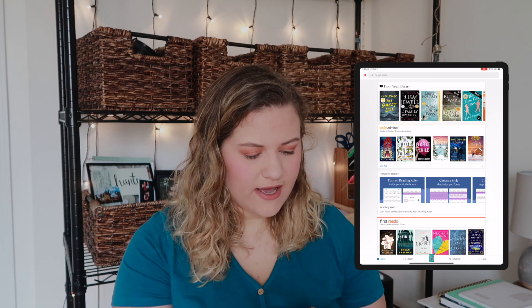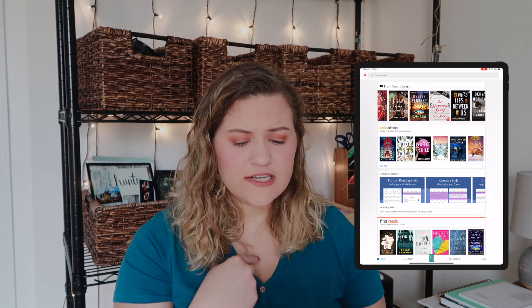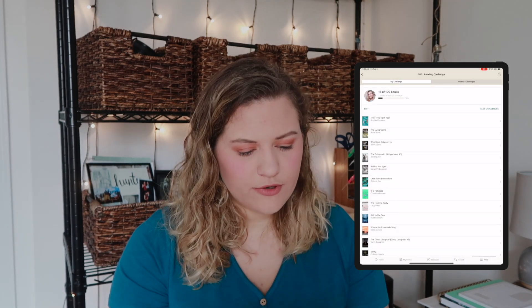Libby is great because I can read books without buying them — I just have to wait sometimes for popular titles. I also have Kindle, where the books I borrow through the library download to. Once I return them I lose access, but titles like 'The Lying Game,' 'This Time Next Year,' 'Little Fires Everywhere,' and 'The Hunting Party' have all been through there. Goodreads is where I track my reading because I have a goal to read 100 books in 2021.